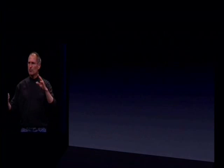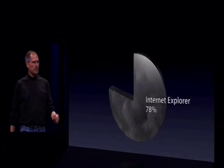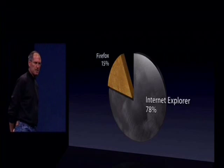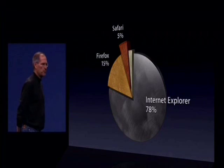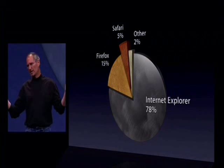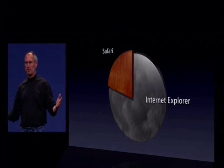Now, if you look at the whole world of browsers, Internet Explorer's market share is about 78%. Firefox is about 15%. Safari is 5%, and other browsers are about 2%. When we dream big, we would love for Safari's market share to grow substantially.